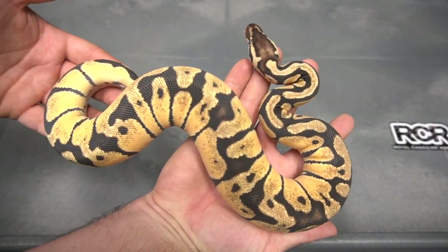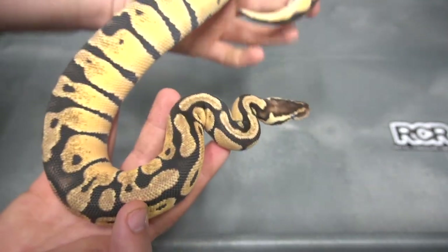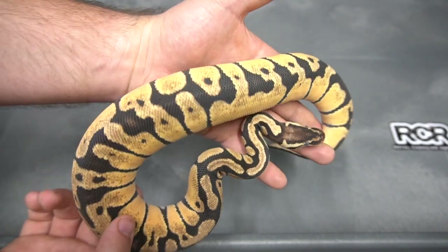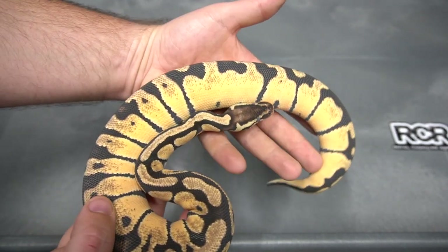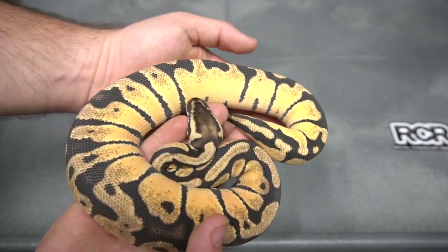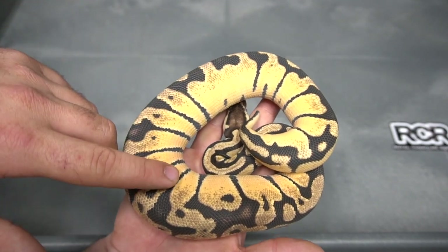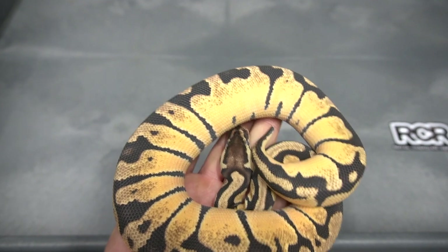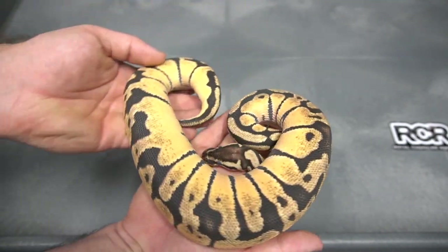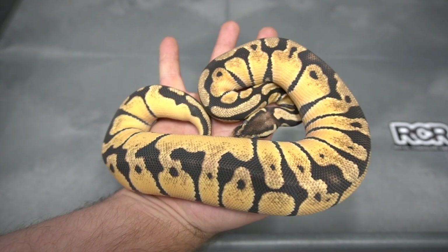Here's a Pastel Orange Dream 100% het puzzle. It's super bright — unfortunately it's right smack dab in the middle of a shed; see those blue eyes. Looking forward to seeing the OD puzzles. I know Ozzy Boyds is doing some wicked work with that — if you guys aren't following Ozzy, definitely go check him out; he's a pioneer in the industry. This is an A-plus Pastel OD — the sides are so bright when it's out of shed. It's one of the favorite snakes hatched this year just for how clean it is for a two-gene combo. That's a Pastel Orange Dream 100% het puzzle.